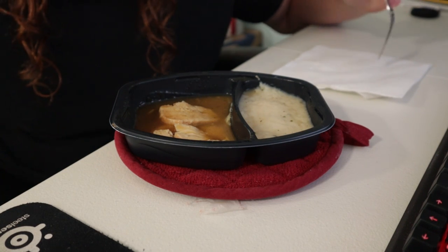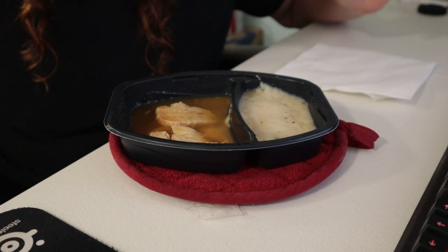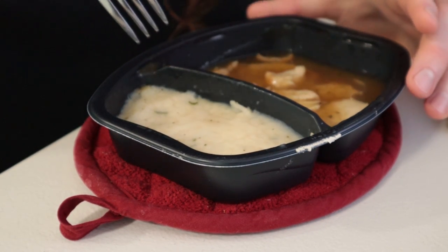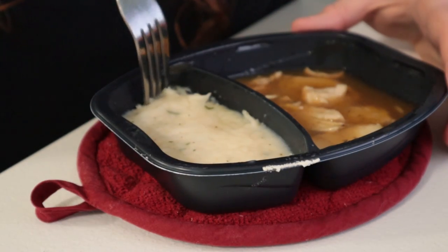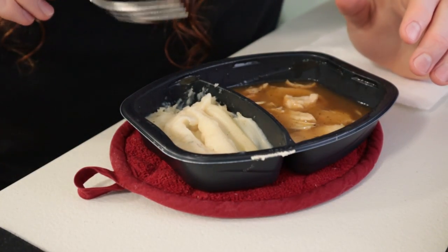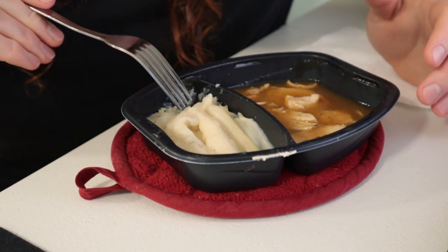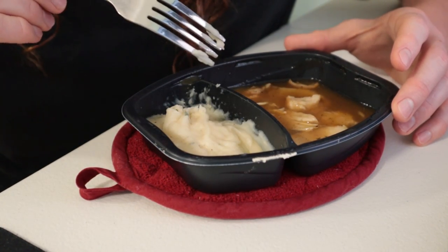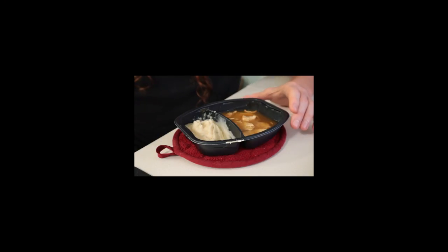So this small breast thing was kind of a joke, but it really doesn't give you much. As I like to do, let's start with the potatoes. The edges are not too crusty. At its base level, this tastes like any other instant potatoes, but the box said garlic herb — they really should have just said herb.